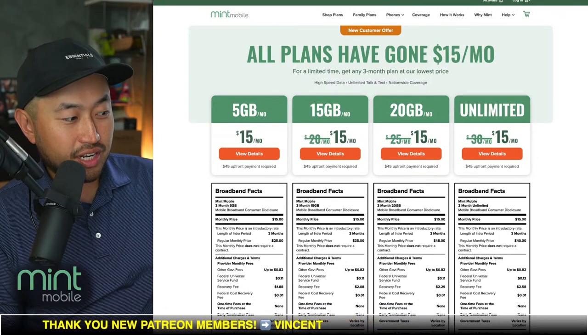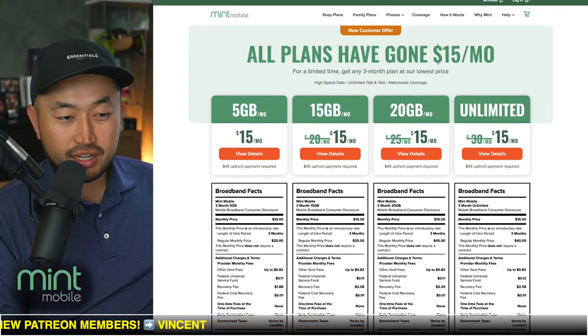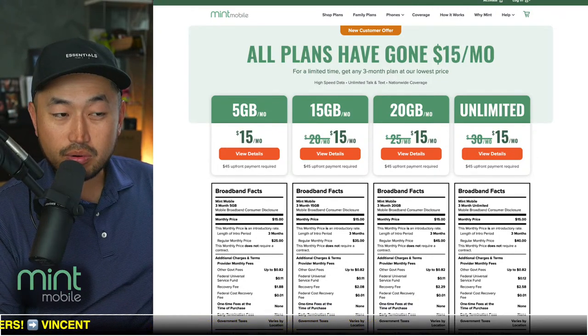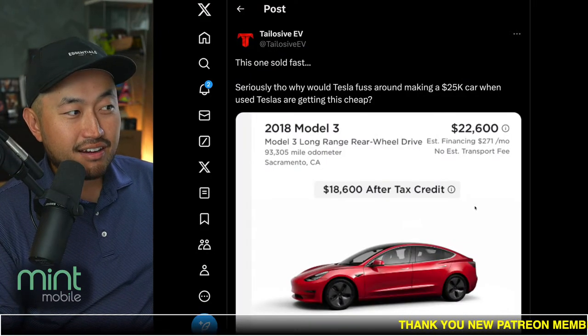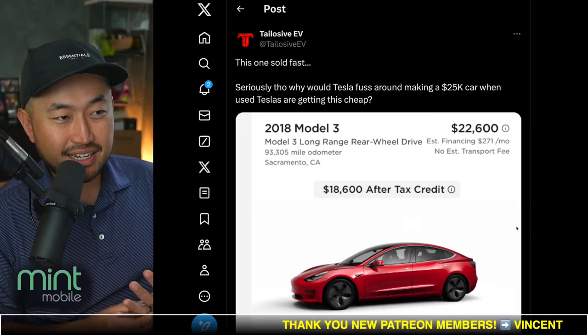Today's video and all live videos are partnered with Mint Mobile, where you can save money on your mobile phone plan — more on that later. Here is the actual deal.